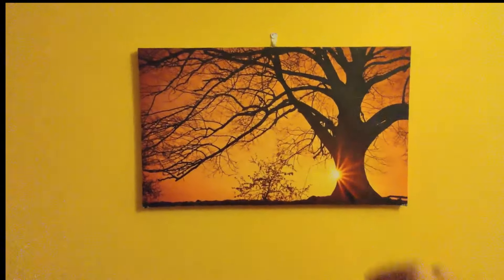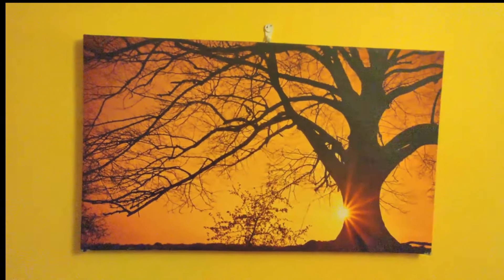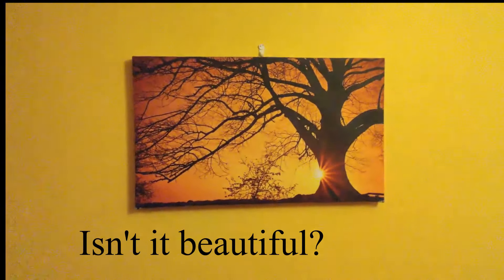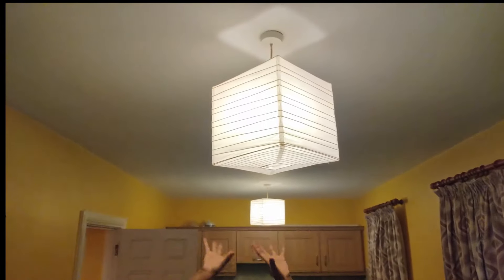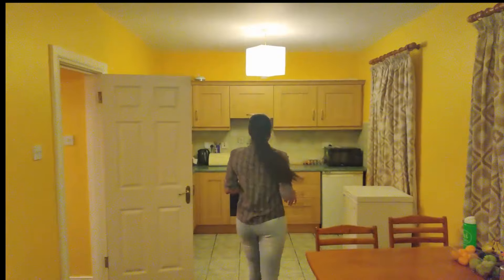There's a very beautiful painting in the hall. One thing you'll find in Irish apartments or homes are the paintings. The lights here are in a box square shape, which is different from the oval lights in the rooms.